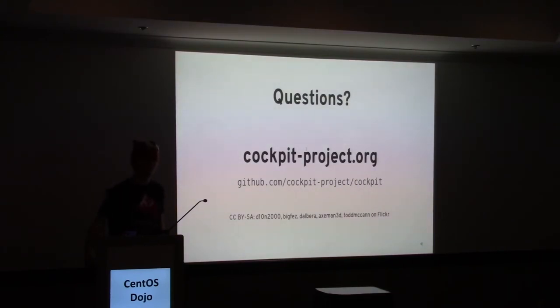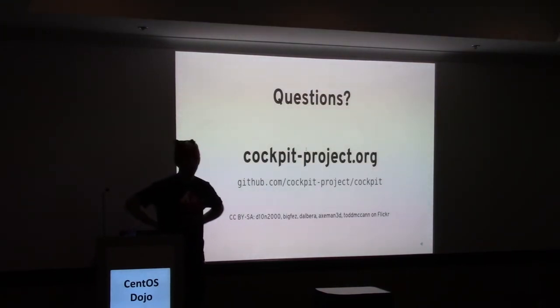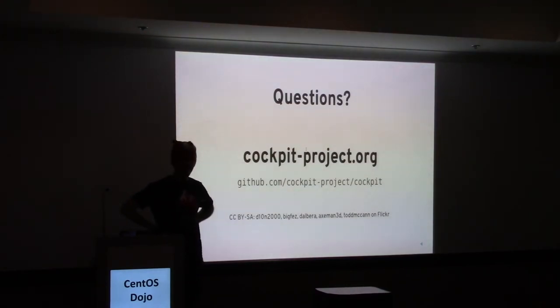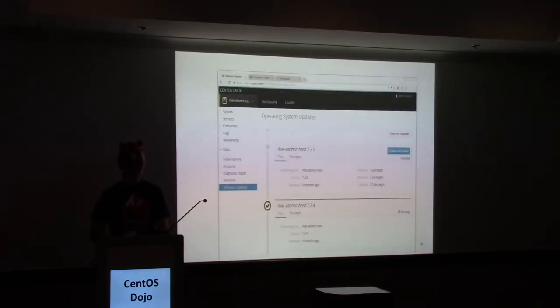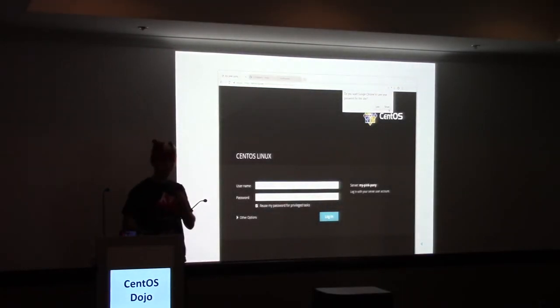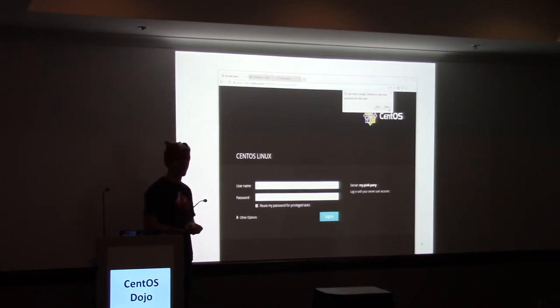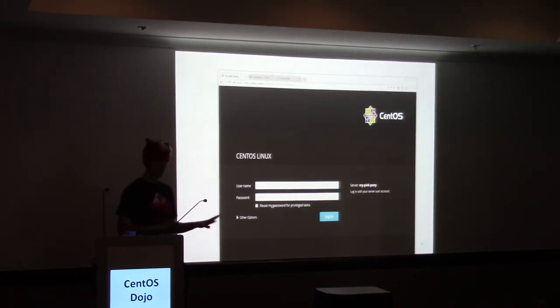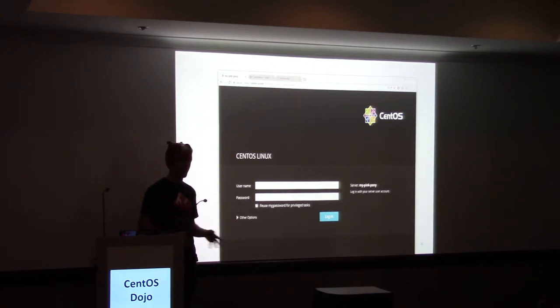Question: where's the password stored — is it on the client side or in the server process? When we log in and choose the option to 'reuse my password for privileged tasks,' the password is cached in the Cockpit WS process — that's the last place that had it. We keep it there for use when needed. If you don't check that option, the password is immediately thrown away — there's no reuse or caching of it whatsoever. So it's cached in memory in the Cockpit WS process only if you choose that option.